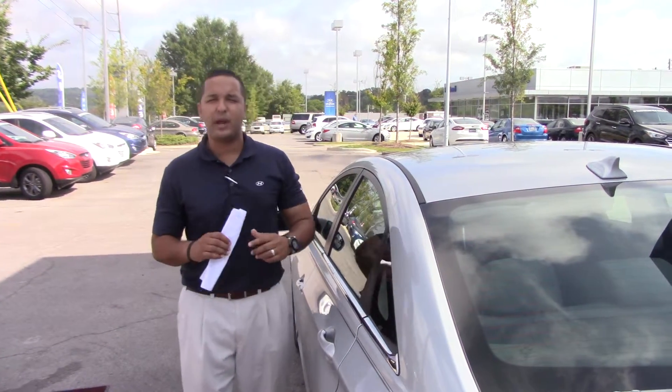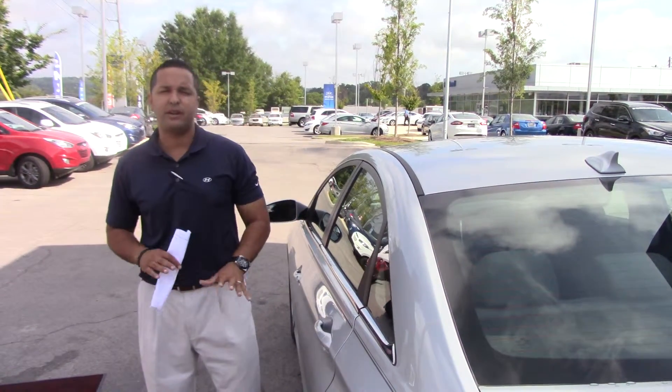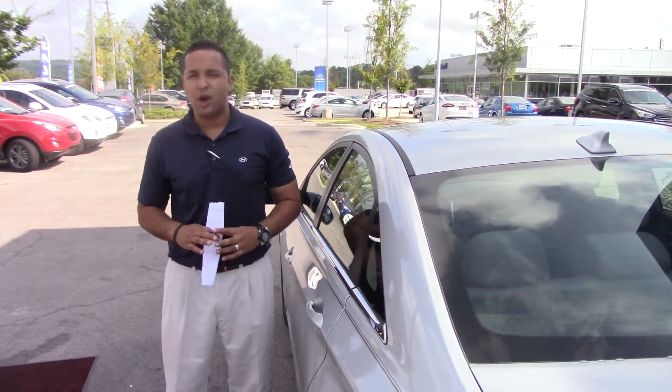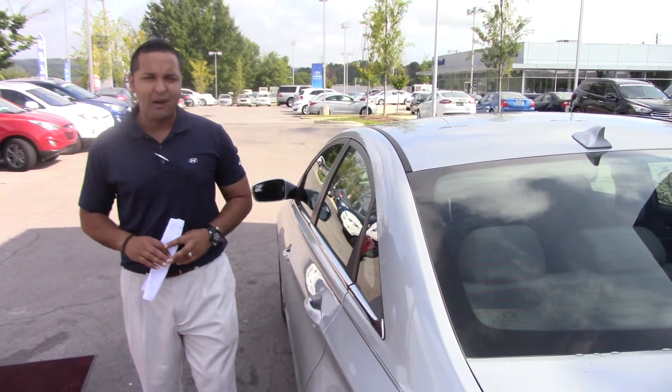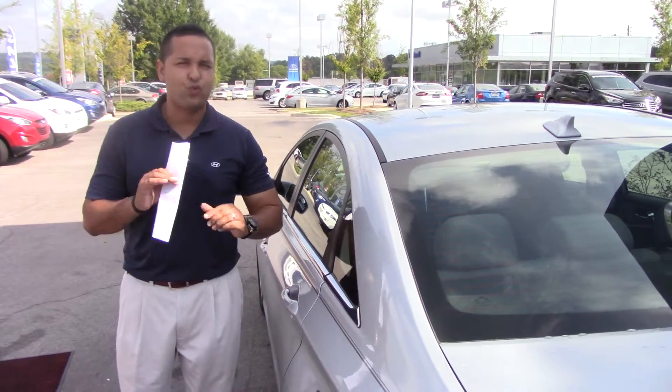That's right — 20 years, 200,000 miles of America's best warranty, free to you. And that's going to cover the powertrain on the vehicle. You will also get 5 years, 60,000 miles of your new car warranty — what some people like to call bumper to bumper. And then 5 years, unlimited mile roadside assistance anywhere in the continental United States, 24/7.